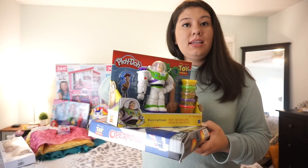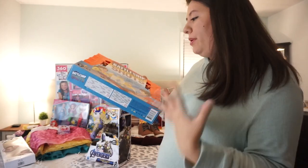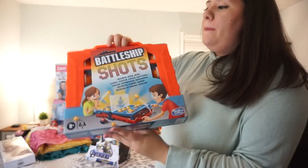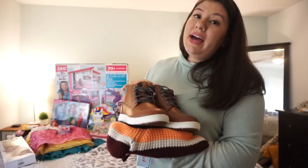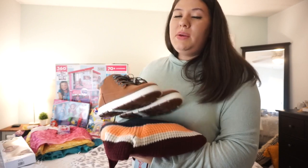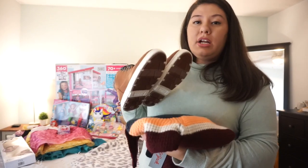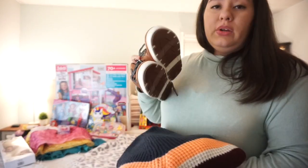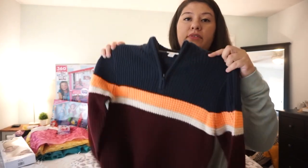I also got him the Battleship Shots board game — I don't exactly know how to play it, but he loves board games so I picked it up for him. The last two items are clothing: I got him some really cute boots at Target during a 20-30% off shoe sale since he needed new shoes, and I also picked up a really cute sweater for him. And that is everything Ethan is getting for Christmas.